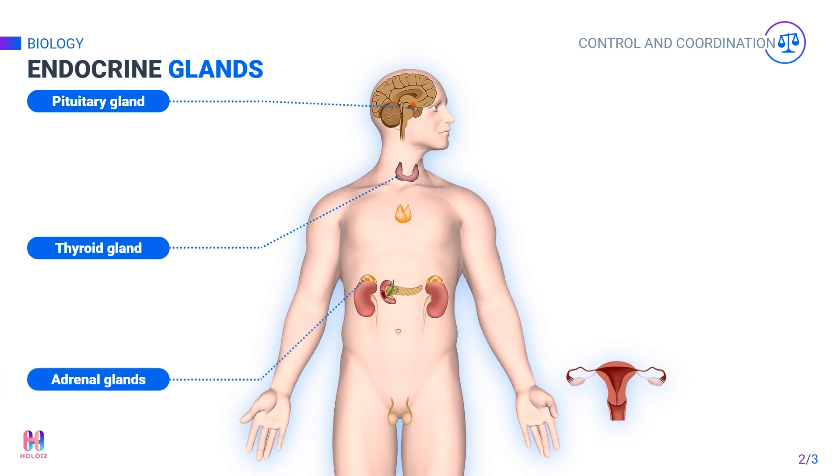A small endocrine gland is present on each kidney — these are the adrenal glands. The adrenal glands produce the hormone adrenaline, which is released when you are under stress. It is responsible for the fight or flight reaction, which will be discussed later in the unit.